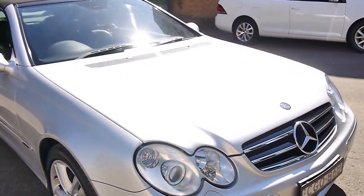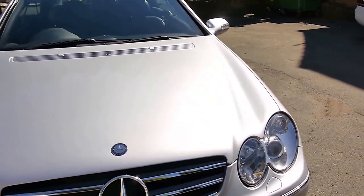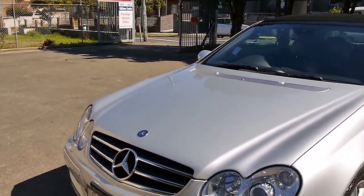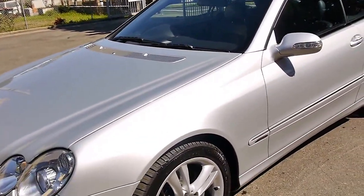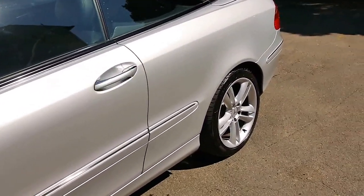We've got a gorgeous CLK Mercedes 280 Avant-garde, the Avant-garde being the top of the range compared to things like the Classic and the Elegance. It features Xenon headlights, front and rear parking sensors, alloy wheels, full leather interior, cruise control, and a CD stacker in the glove box.